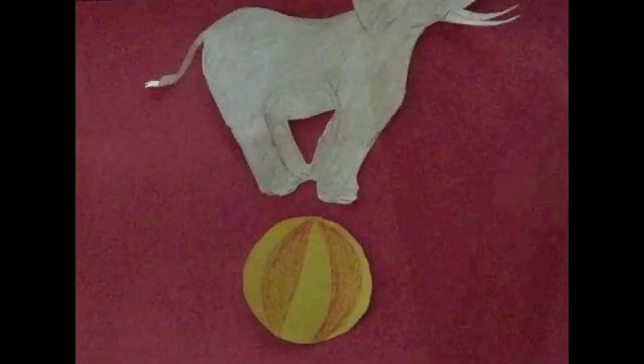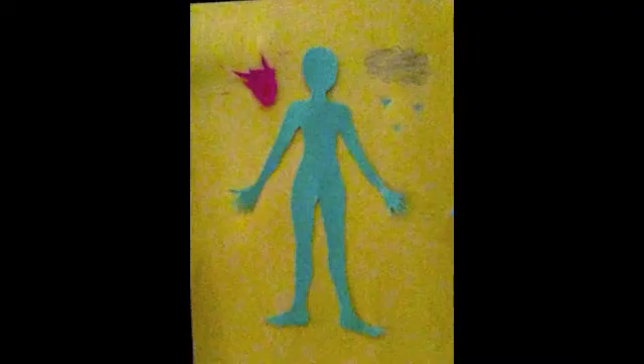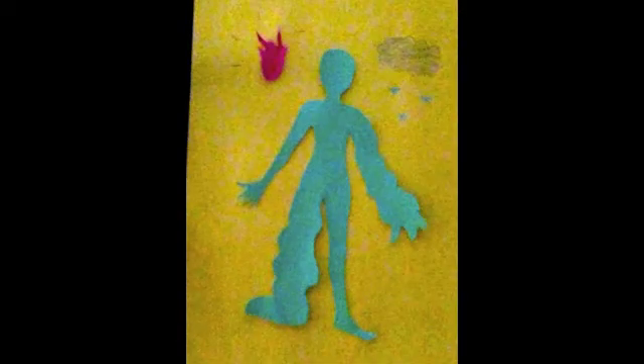Elephantiasis is a misnomer — our pachyderm friends played no part in the making or spreading of this disease. Our apologies to our wrinkly friends. Elephantiasis is characterized by severe swelling of the skin and associated tissues of the extremities.